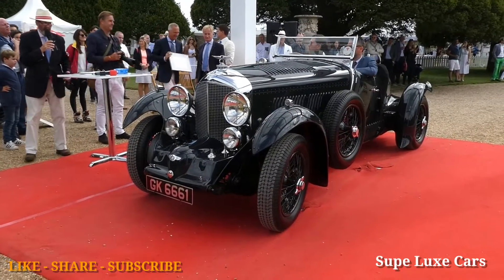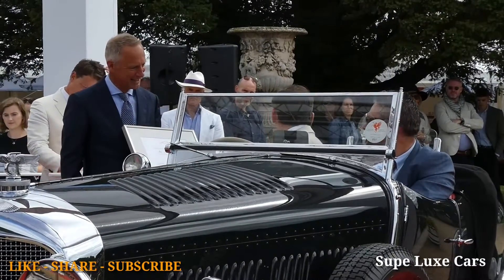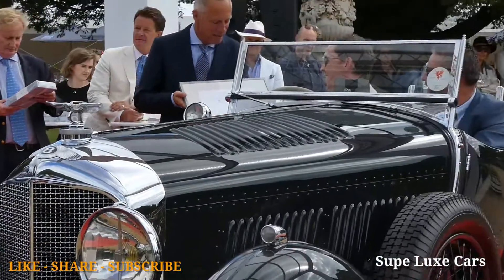Woolf Barnato is the only person in history to have won every Le Mans racing entry — he entered three and won three. Other drivers have won more, but then they've lost a few as well. Barnato entered in '28, '29 and '30, and won each one.